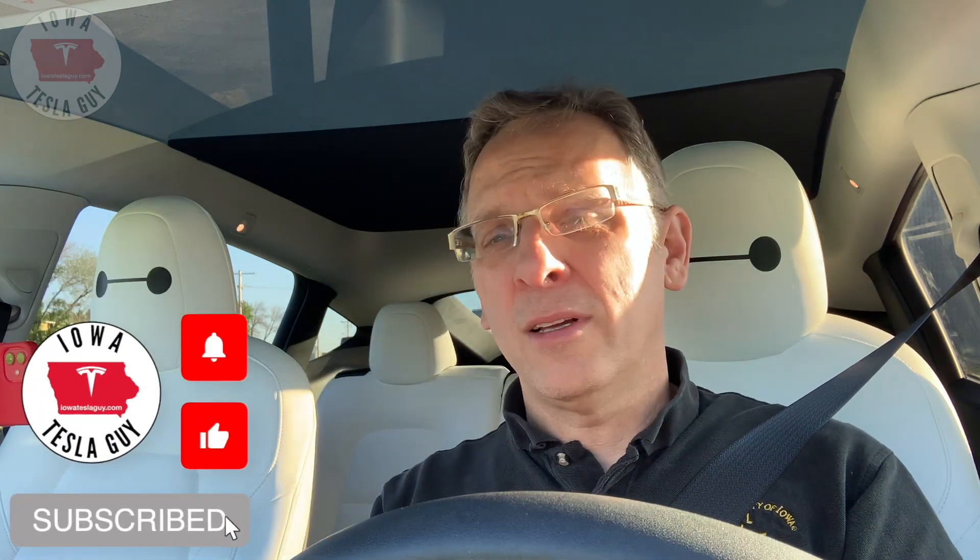If you like the video, hit that like button — even better, hit that subscribe button. Hit that bell icon if you want to be notified when new videos come out, because I put out videos like this all the time along with road trip videos and review videos. So until the next time, we'll catch you later.